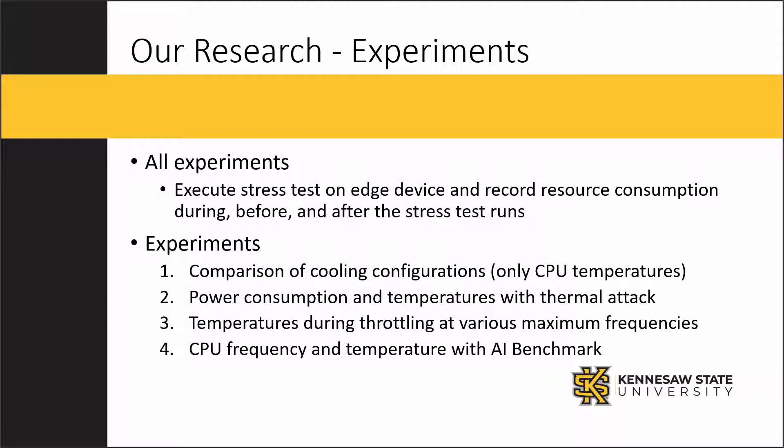The first compared the different cooling configurations. The second looked at power consumption and temperatures during the thermal attack. The third compared the temperatures during throttling when the CPU was throttled at various maximum set frequencies. The fourth experiment showed the CPU frequency and temperature readings recorded while executing an AI benchmark.